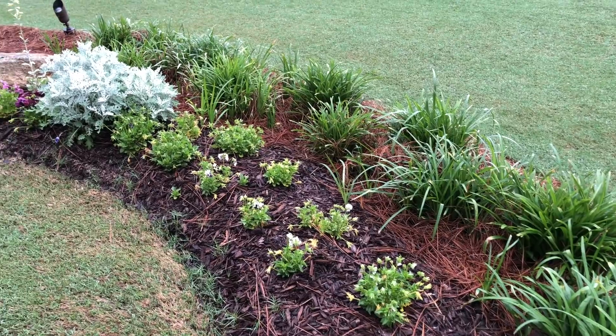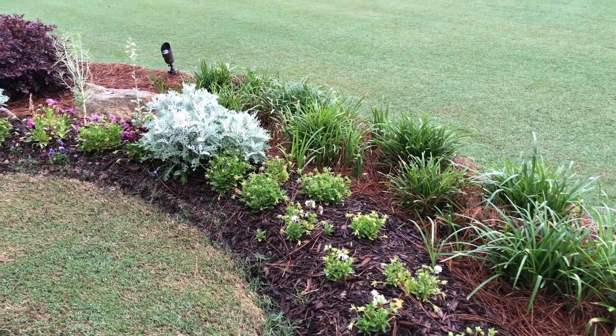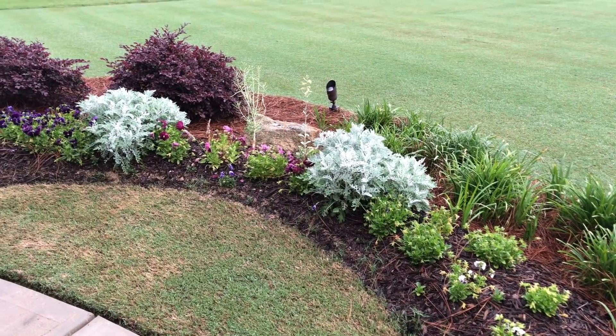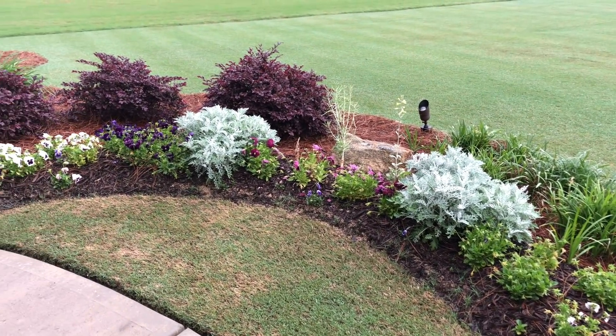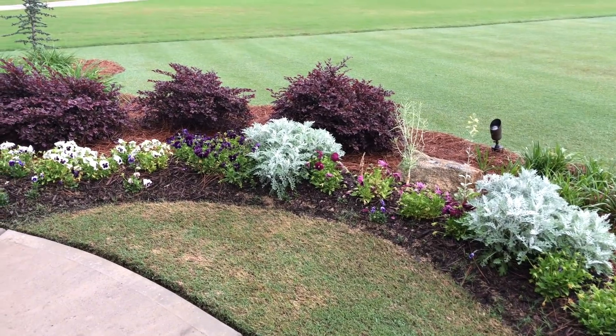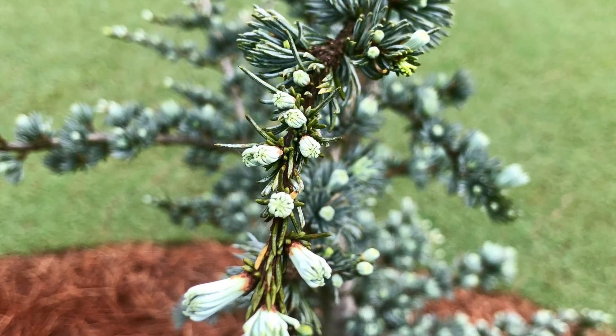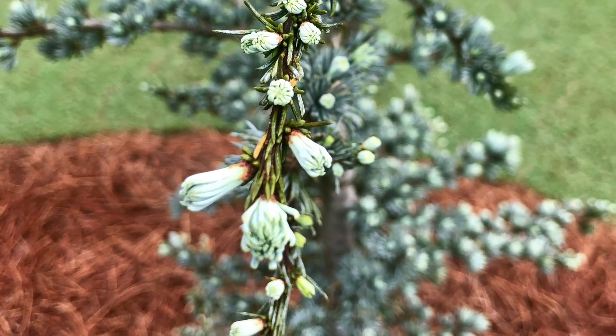We have to take care of this flower bed, straighten out the grass and the mulch, and put in spring flowers here as you see. But everything's growing good. The trees are coming out pretty well — they're putting on new growth. This is a Blue Atlas Cedar that you'll see right here, and it has a lot of new growth on it as well.